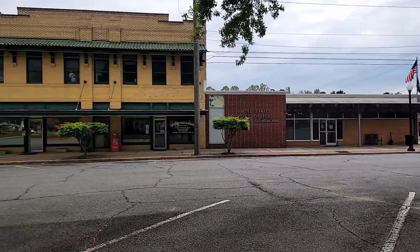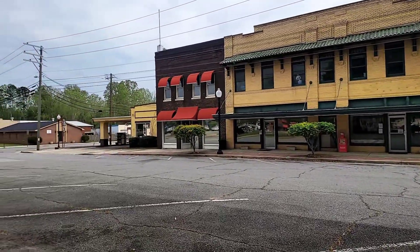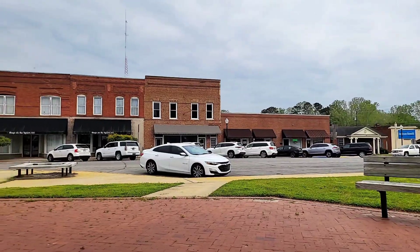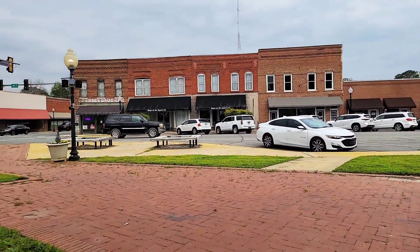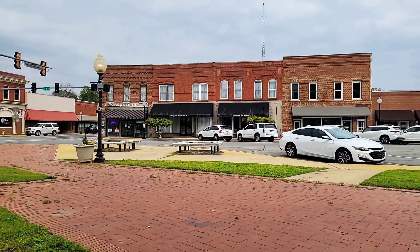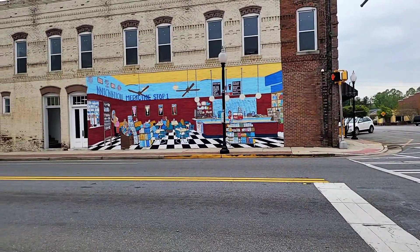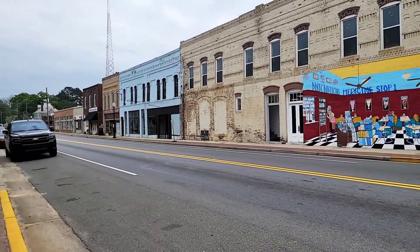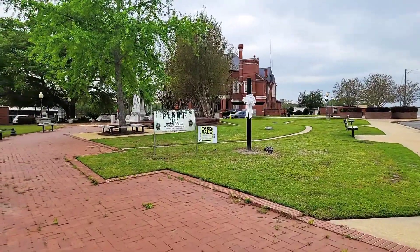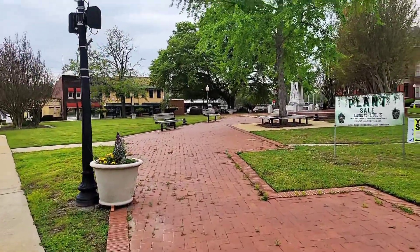From here we have the post office and one side of downtown, and another side of downtown as well. Look at that really cool drugstore on the end — that Forbes drugstore. We also have another little side of downtown right here, and look at that really cool mural on the side of those buildings. This right here is going to be the town square.